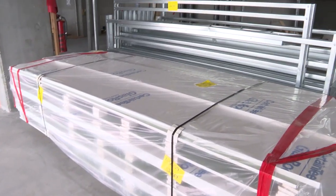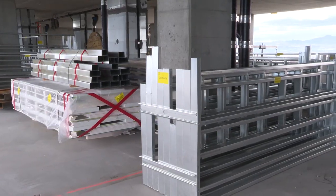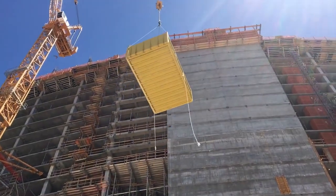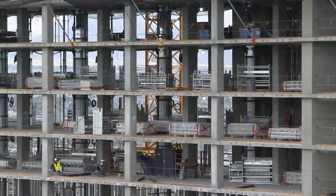At the project site, stacks are unloaded and transported to the areas where they'll be installed. For multi-story projects, the stacks are flown by crane to each level and stocked in their designated areas.